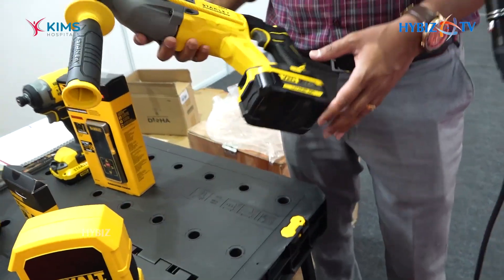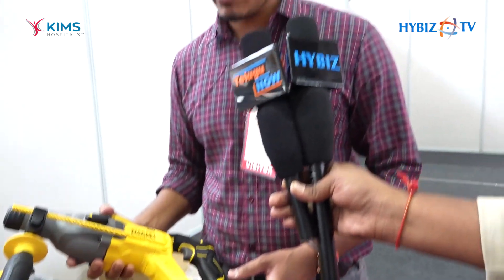The latest technology in cordless is brushless, and what we have brought in from DeWalt is flexible batteries combined with brushless technology. Most of the tools we are offering are brushless, as brushless is the future.